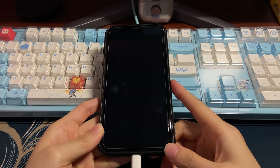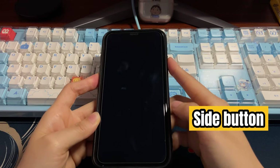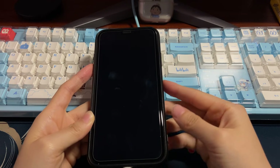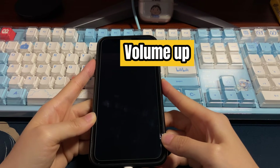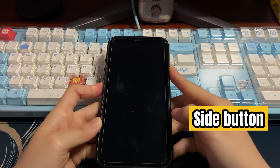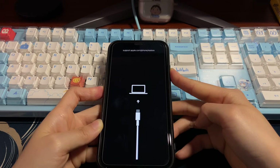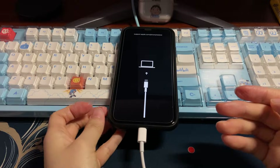Putting your iPhone XR into recovery mode is easy and you won't lose anything in this step. Press the volume up button once, press the volume down button once, then hold down the side button for 20 to 30 seconds until you see the recovery mode screen — a screen displaying a cable pointing to a computer. Keep holding the side button even when you see the Apple logo; don't let go. The recovery mode screen will appear. Release the button and iTunes or Finder will detect your device and pop up a dialog box.